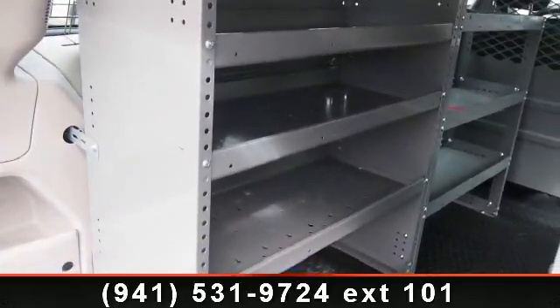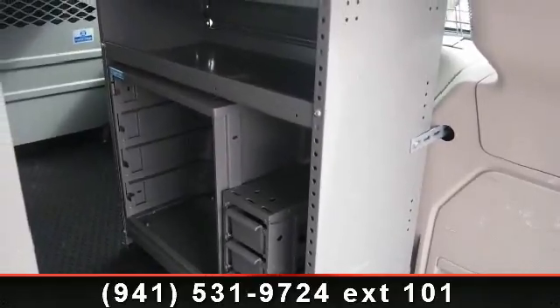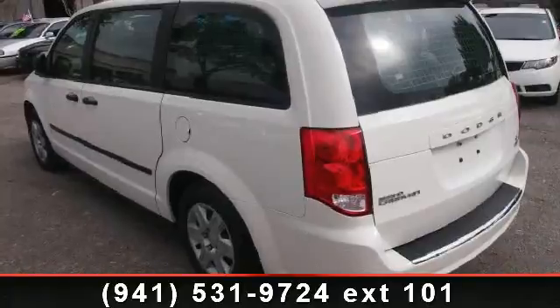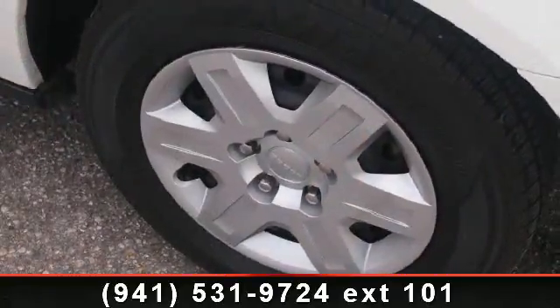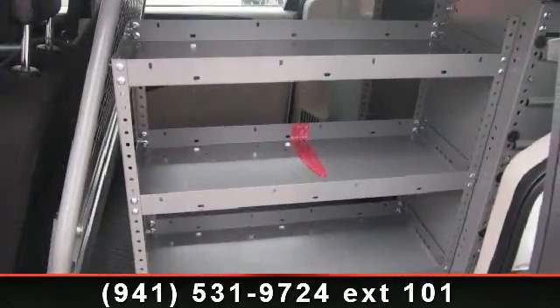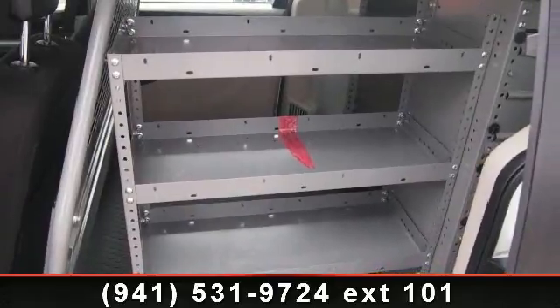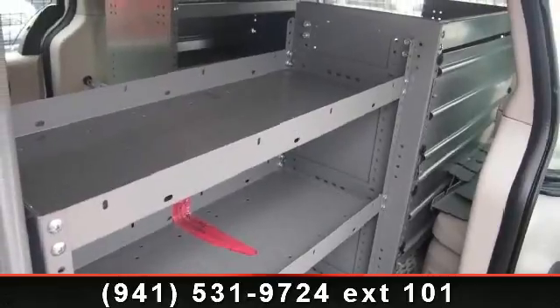A test drive is waiting for you. Call now to schedule an appointment to our dealership. www.geosanomotors.com